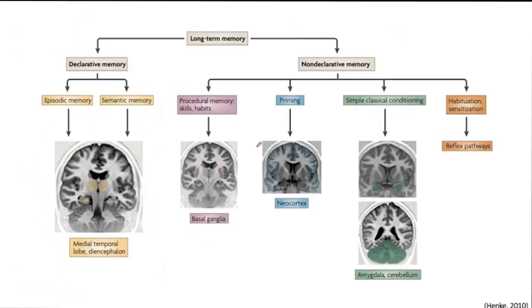When we talk about 'I have a really bad memory about something and I really want to change that,' it is not just about one type of memory. We need to think about different types of memories and different parts of the brain involved in these memories.